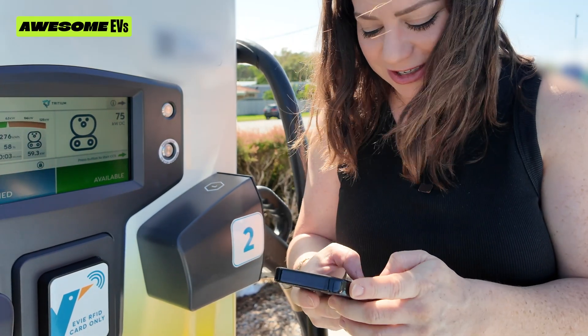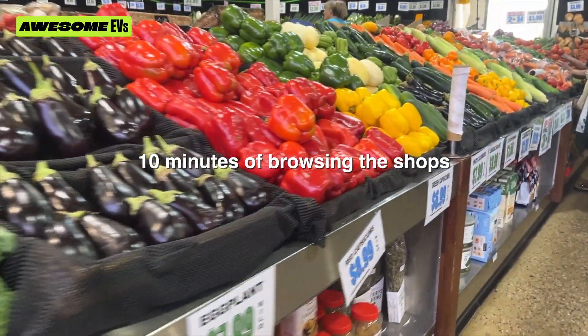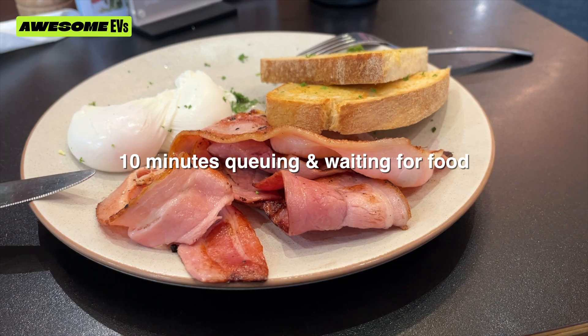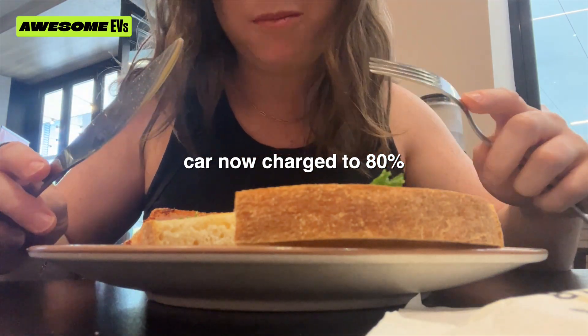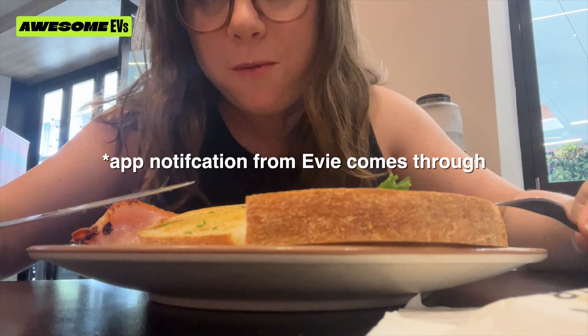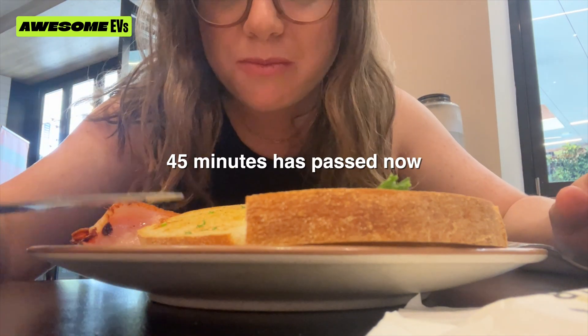Go have some breakfast. My car's done charging — I need to hurry up. That was a bloody lovely breakfast.